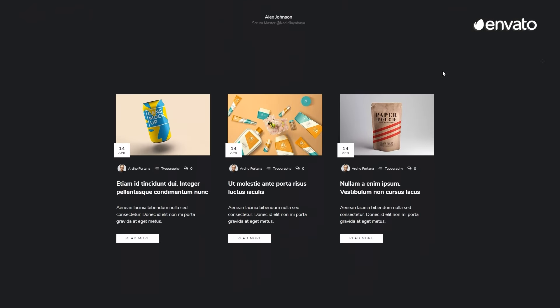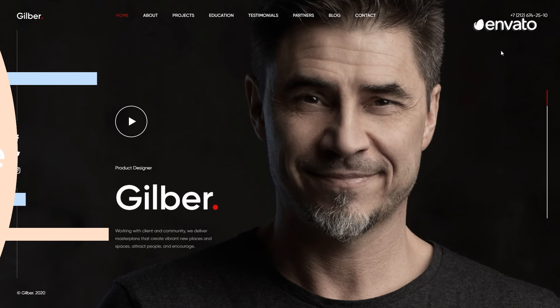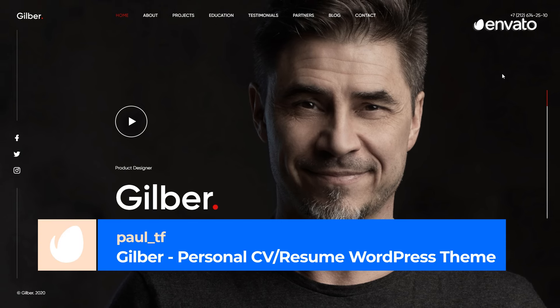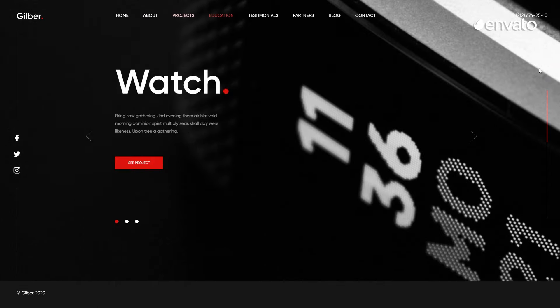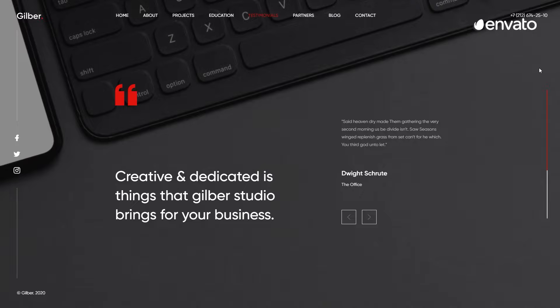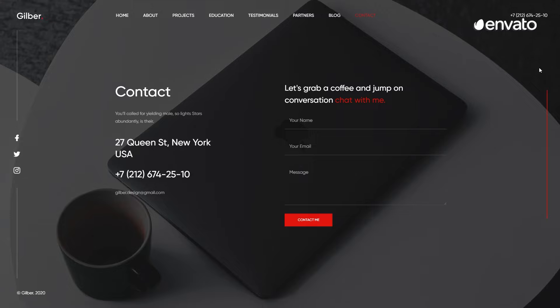Perfect for both personal and professional usage. Number 3 – GILBER – Personal CV/Resume WordPress Theme by Paul T.F. This adaptable website template comes packed with helpful widgets like galleries, portfolios, videos, blogs, and more. It is 100% responsive, which will entice customers to your site and help keep them engaged throughout their entire visit.